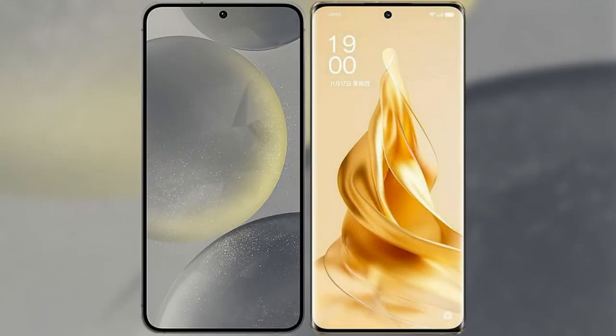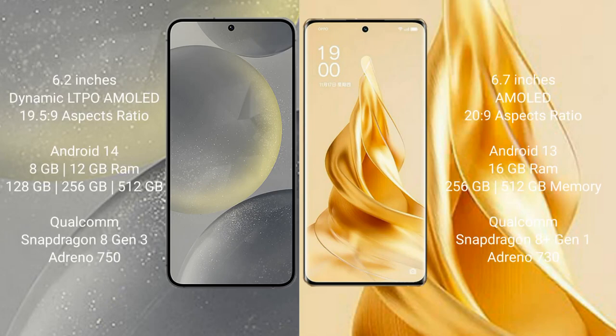I will compare the new Samsung Galaxy S24 with the OPPO Reno 9 Pro Plus. The Samsung Galaxy S24 comes with a 6.2-inch Dynamic LTPO AMOLED display and Corning Gorilla Glass Victus 2. The OPPO Reno 9 Pro Plus comes with a 6.7-inch AMOLED display and Corning Gorilla Glass 5.